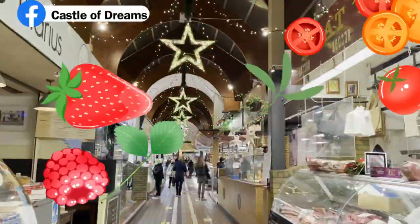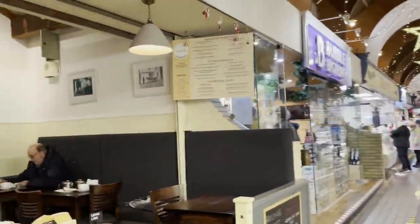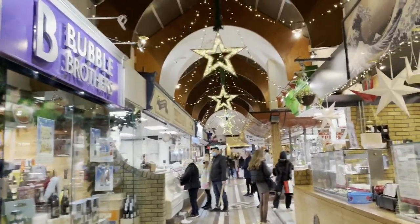These inside decorations are just because of Christmas. In the last month, the English Market is the same way — full of beautiful decoration inside.